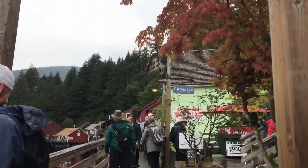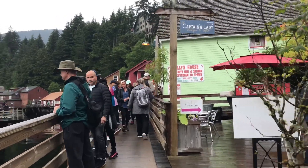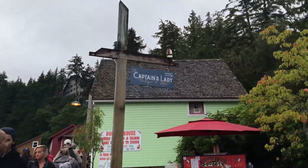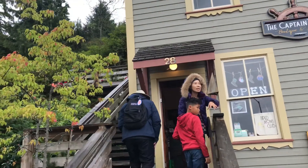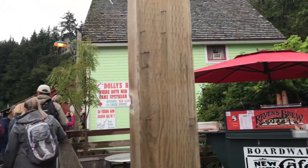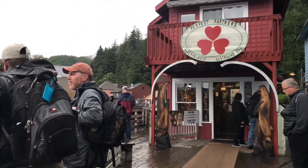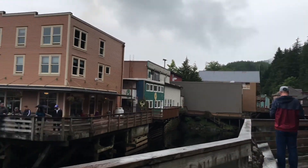We are on Creek Street. You can see a lot of the shopping area around here. This area is not that big.